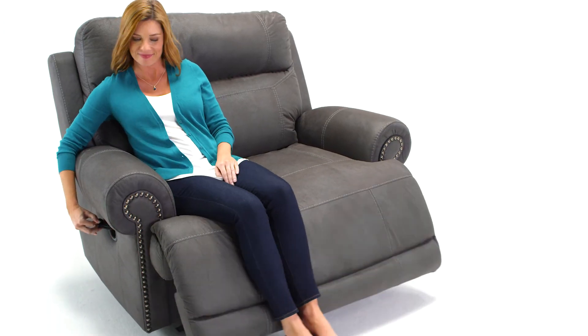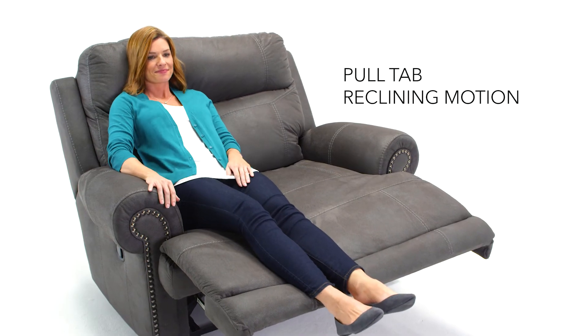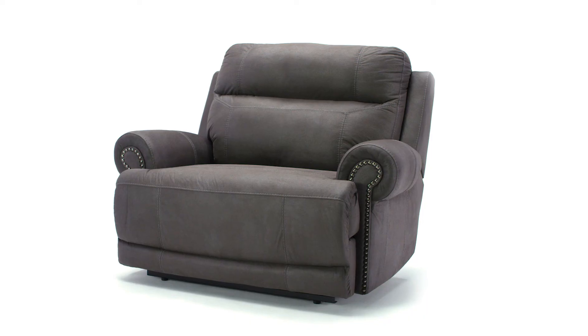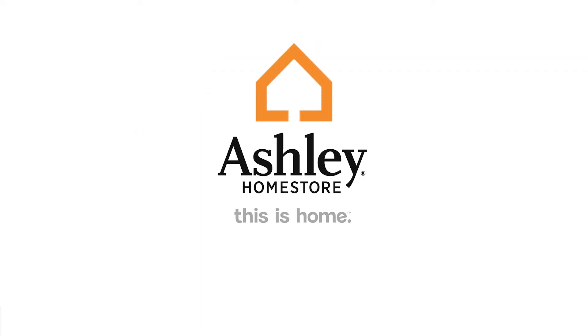Easy reclining and plush cushions make it so inviting. You'll never have a lack of comfort or style with this beauty. Thanks for listening!